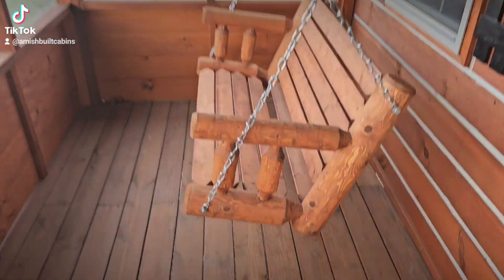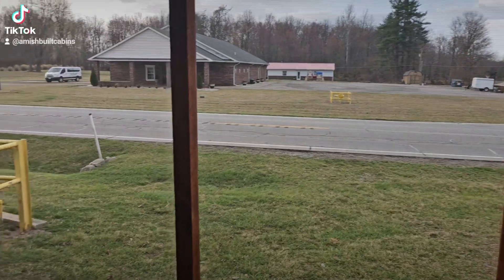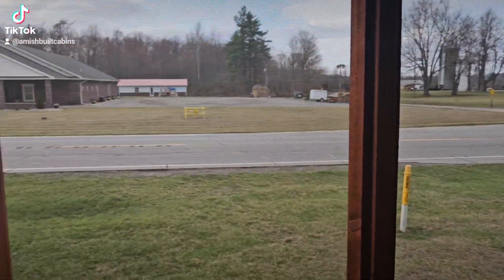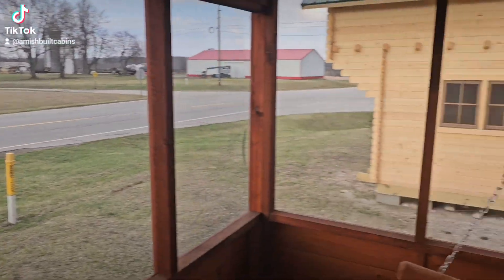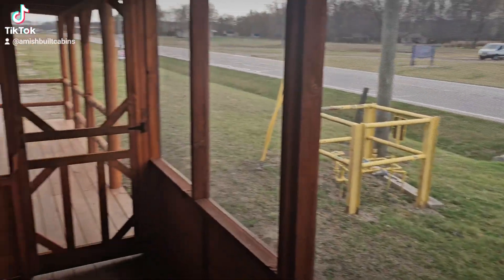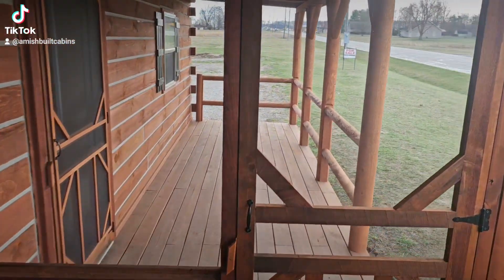Now we're in the screened-in porch area. You can hang out here on your swing, look out on your land, and enjoy the views. It's fully screened in to keep the bugs off your back. There's the door to it.